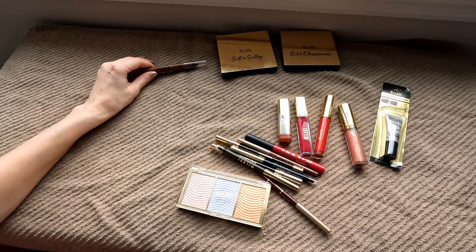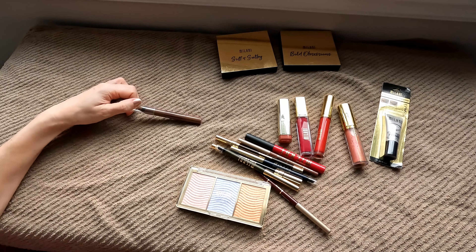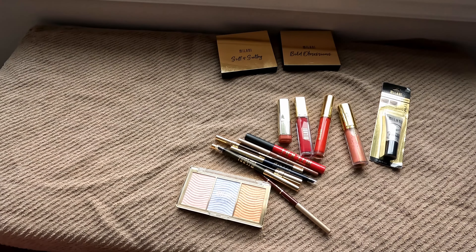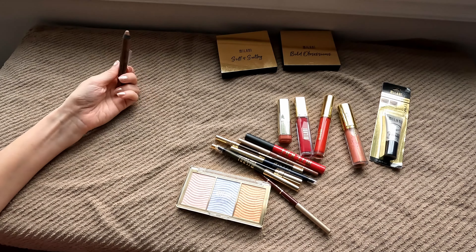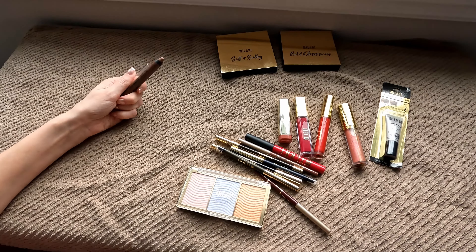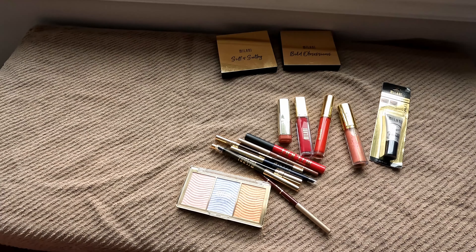Something that's super old is this Shadow Eyes 12 Hour Wear eyeshadow stick in the shade Cafe Ole. I remember really liking these ones — I believe I had a couple of others but I just found this one somewhere in the back of my drawer. Maybe five-plus years old, so I'm going to let go of it. Milani does make really good eyeshadow sticks and pencils.